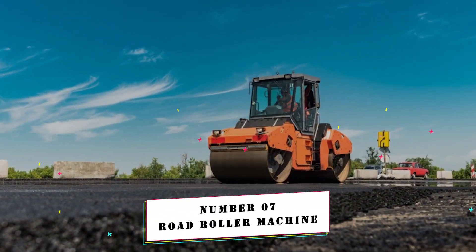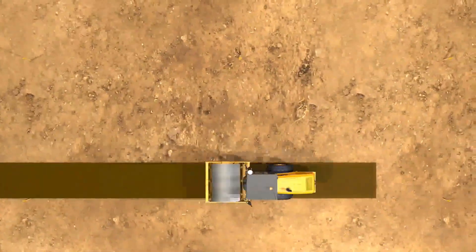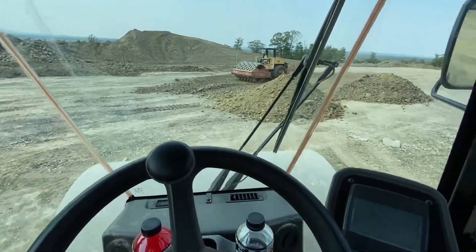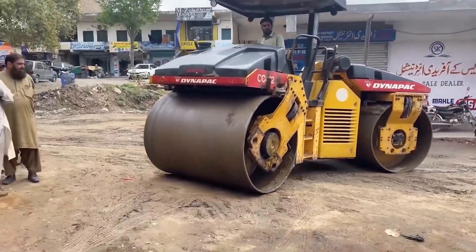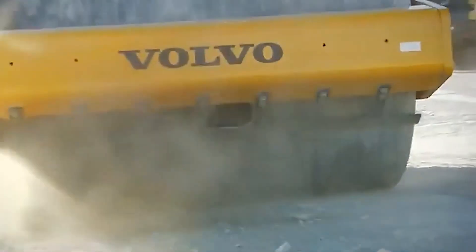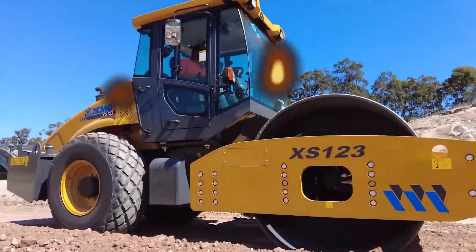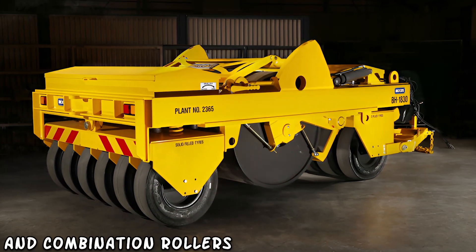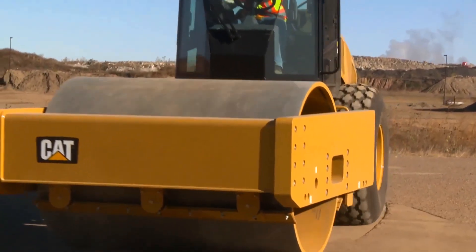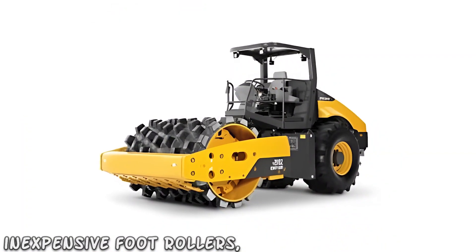Number 7: Road Roller Machine. The Road Roller Machine, often known as the majestic pavement behemoth, dominates the construction landscape with its powerful and rhythmic strides. This enormous juggernaut, designed to compress the earth beneath its massive frame, moves across surfaces with the finesse of a ballet dancer and the strength of a titan. A road roller, also known as a roller compactor, is an important road construction and foundation machine that compacts soil, gravel, concrete, or asphalt. The type of roller used is determined by the mixture, with several types available including rubber tire rollers, tandem asphalt rollers, combination rollers, smooth drum rollers, vibratory rollers, sheepsfoot rollers, and pneumatic tire rollers.